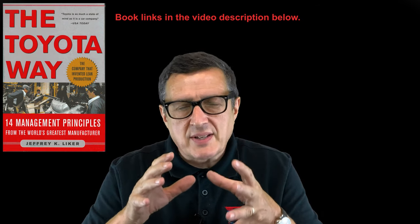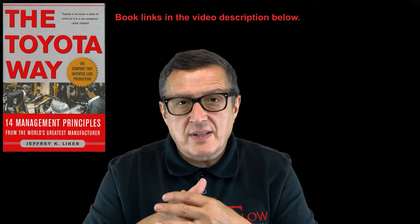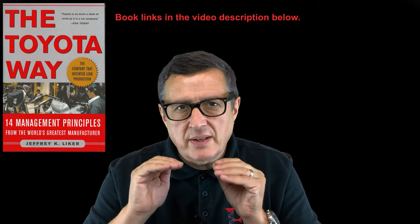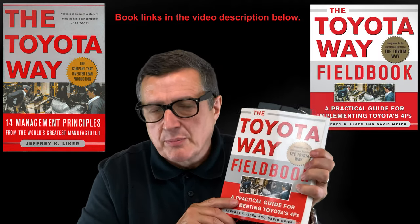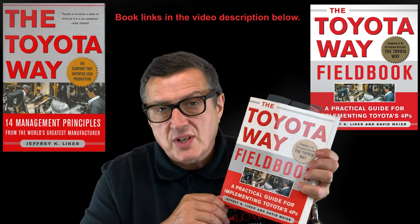You then need practical help to apply that in your day-to-day job. The book that helped me more than any other in my early Toyota career, my learning journey in lean thinking, was the Toyota Way Fieldbook. This is the second book following the Toyota Way book by Dr. Jeff Leiker.